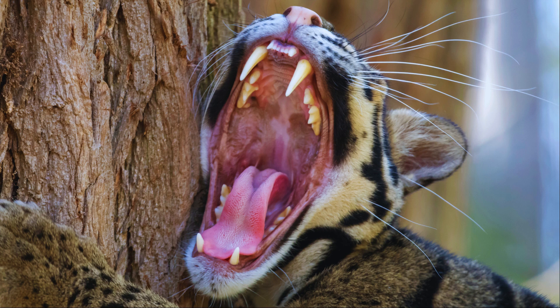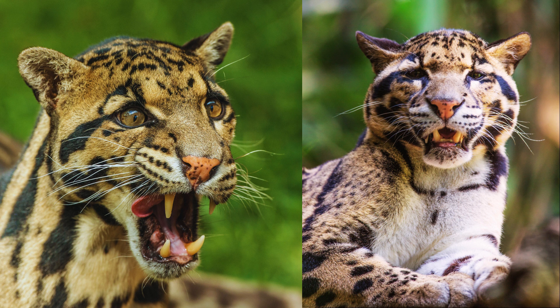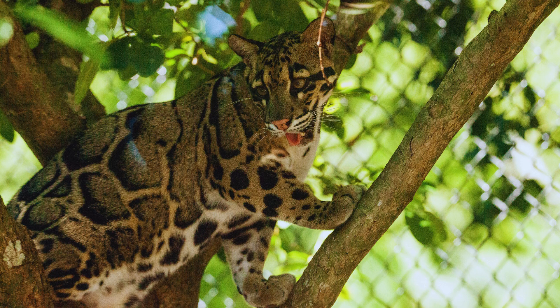One of the most remarkable features of the clouded leopard is its elongated canine teeth, which are proportionally the longest of any living cat. These sabre-like teeth are an adaptation for hunting and capturing prey, allowing the clouded leopard to deliver a precise, lethal bite.